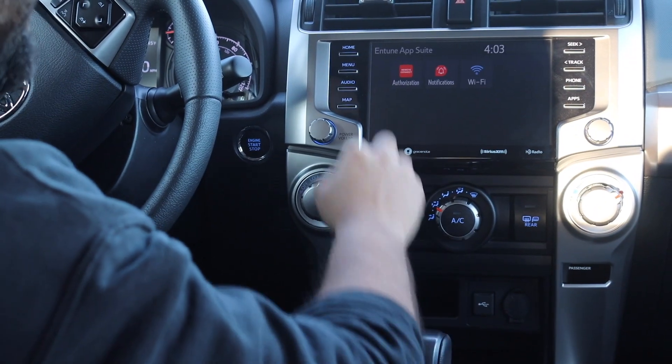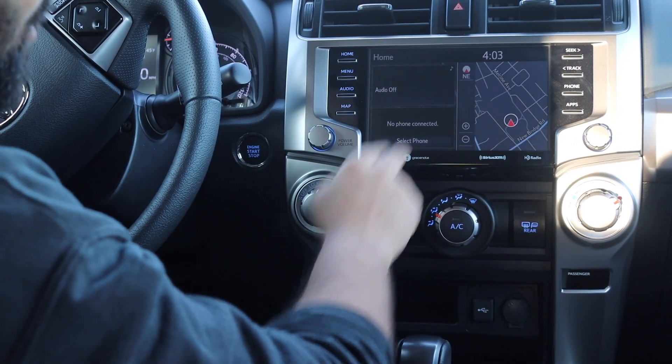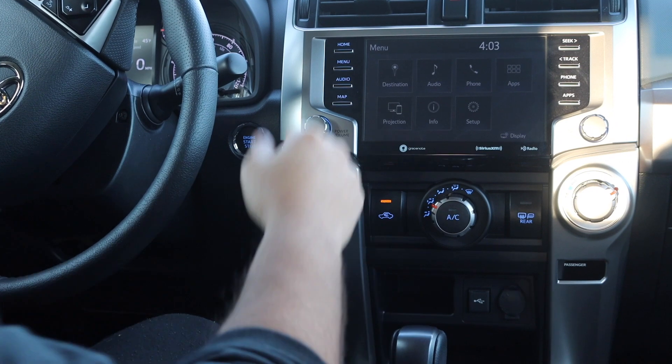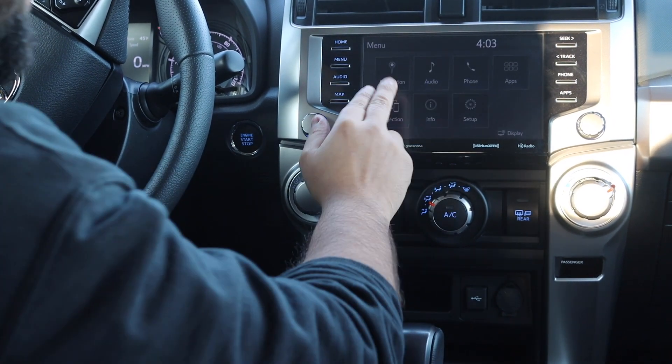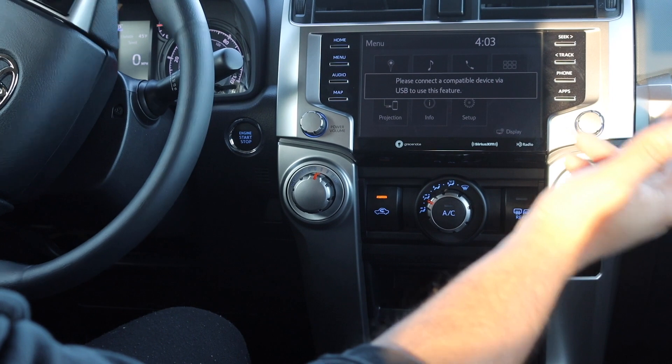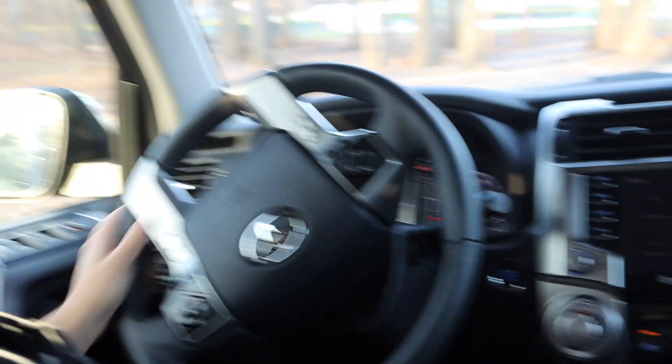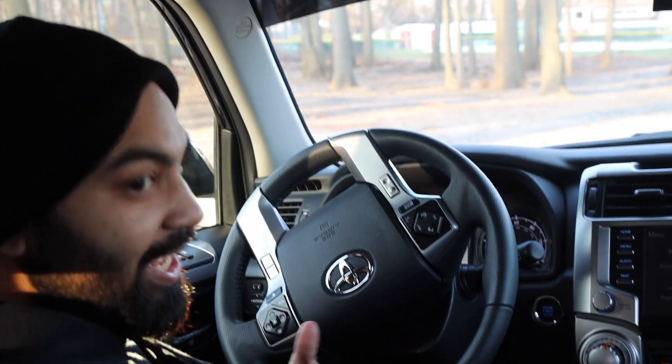Going back to home and the menu — home and menu appear to be two different things. The projection feature requires a compatible smartphone, which is fine since most people have one nowadays. If you've got a flip phone, it's not going to work.